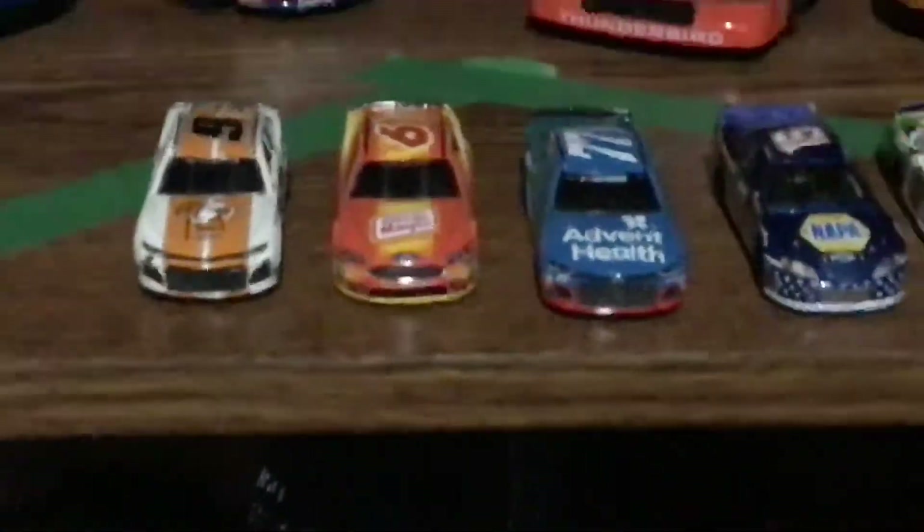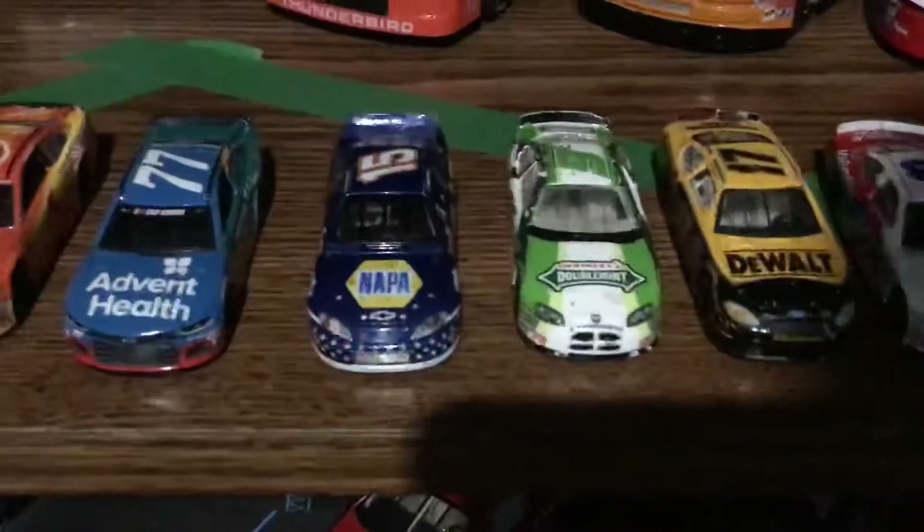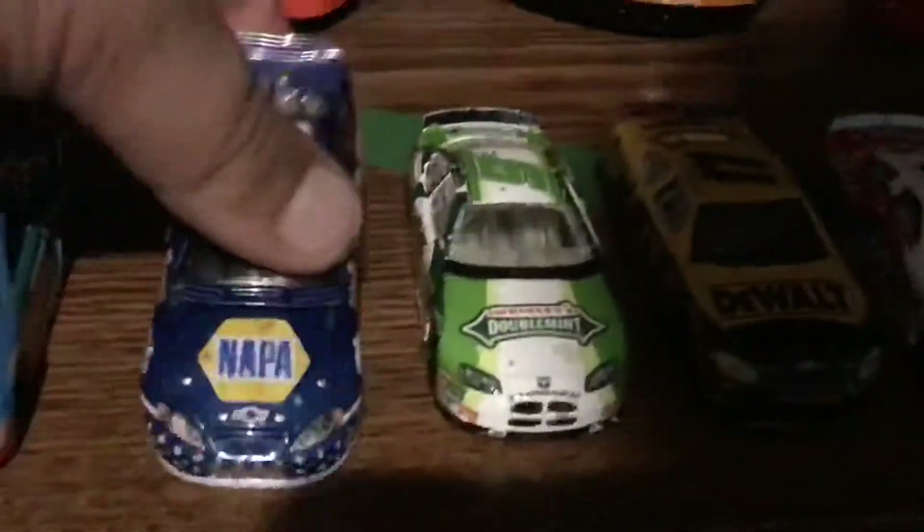I got these at the shop. These four I got today, for free. My favorite one has to be the number 15 NAPA car. The hood comes up on it — look, the hood comes up on it.